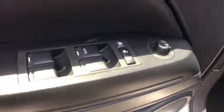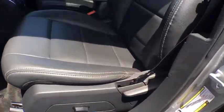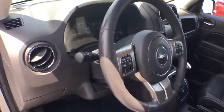Power windows, fog lights, electronic stability control, heated front seats, tachometer, remote keyless entry, brake assist, Uconnect hands-free group, panic alarm, front reading lamps, rear window wiper.